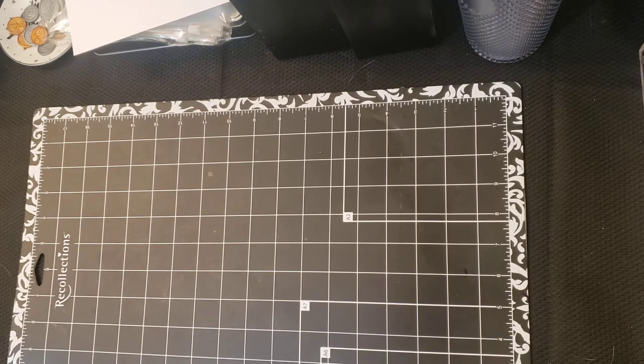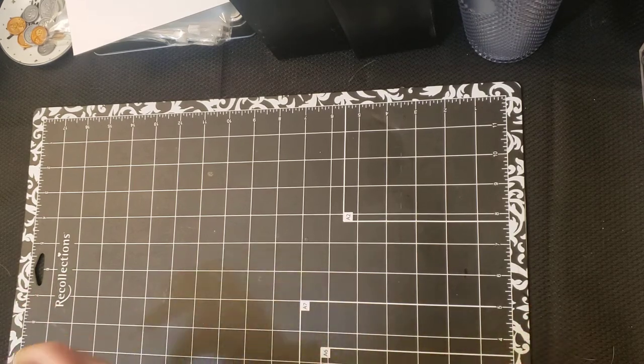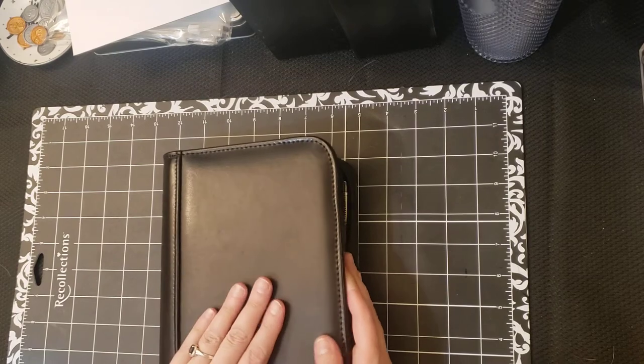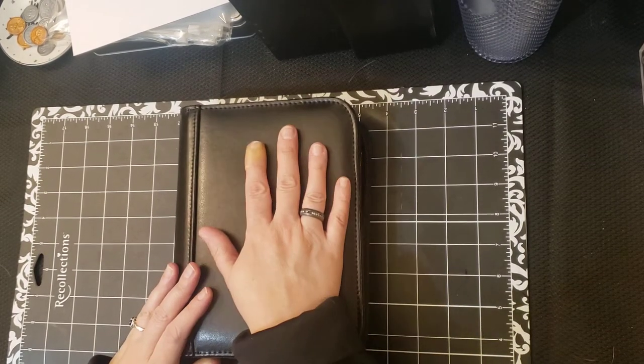After many years and a lot of money spent on things trying to force myself to function the way those planners would require me to function, I went back to Franklin Planner. I've been back with them since the beginning of 2020, and I have no plans on going to any other planner anytime soon.